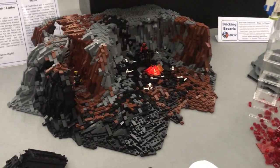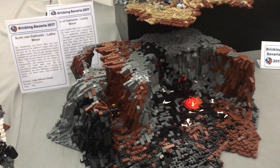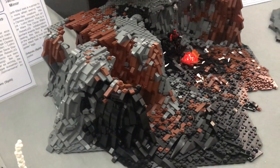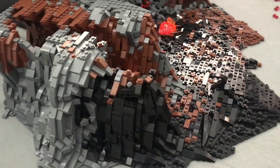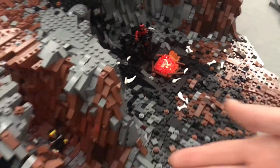First off, we have right here Lotho Minor, done by the Marvelous First Order Legos. This is the earliest point in the Maul timeline in our display. There is beautiful lighting — we've got Light My Bricks lighting in there, and you can also see Savage's lightsaber light up.